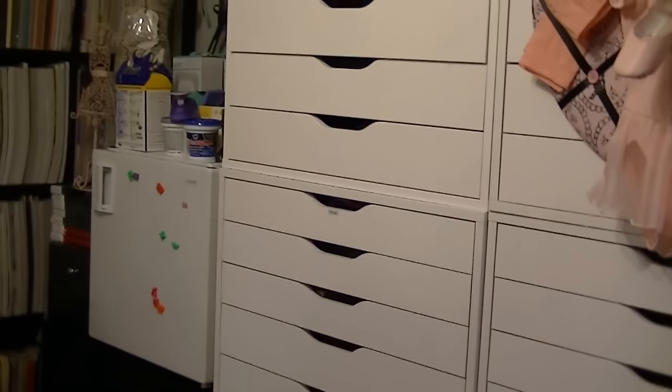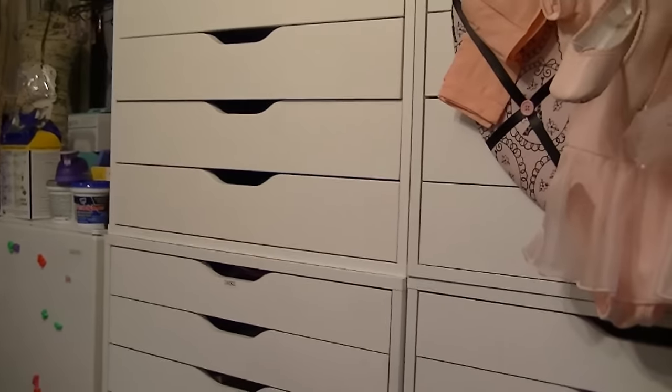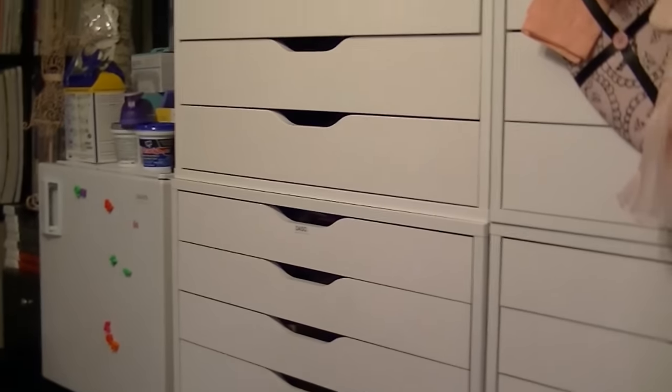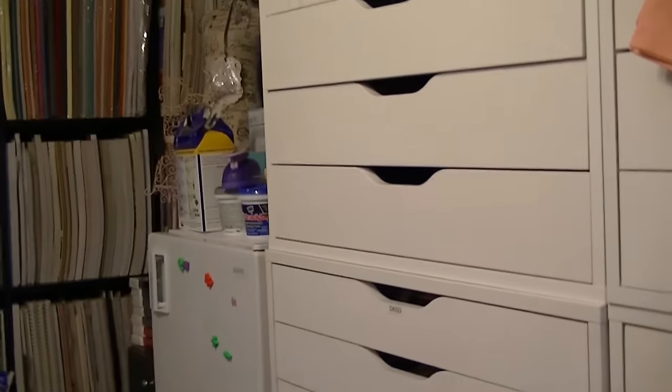Over here, I actually have a little refrigerator in here. I didn't purchase it for this room — it just happened along the years. I just use it down here and it stays stocked with my teas and such.